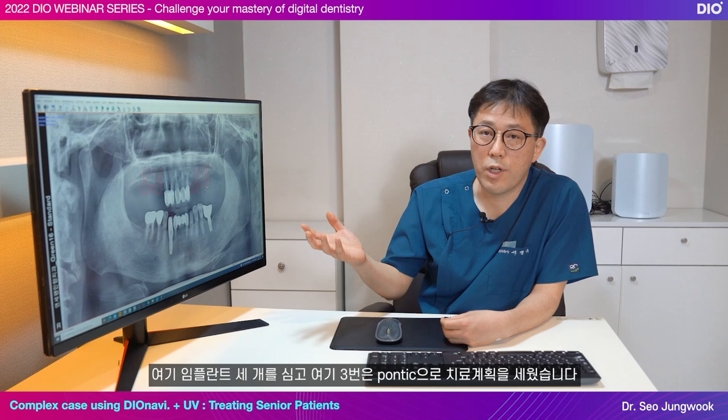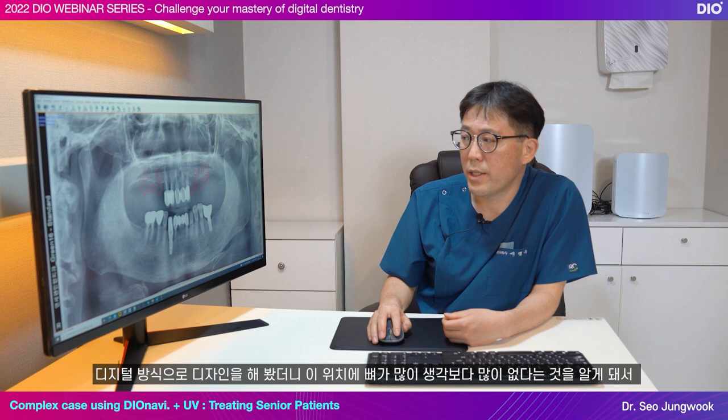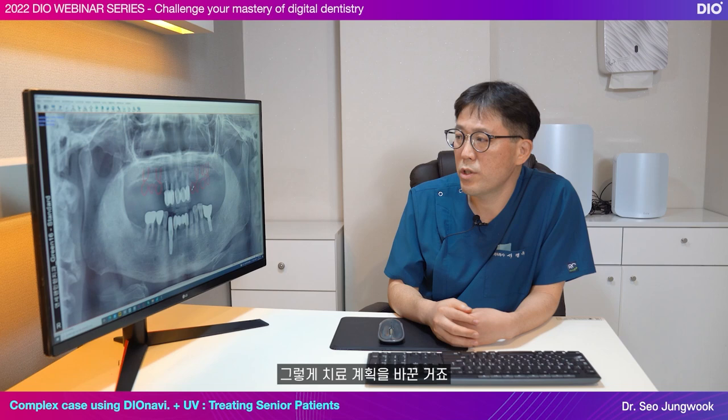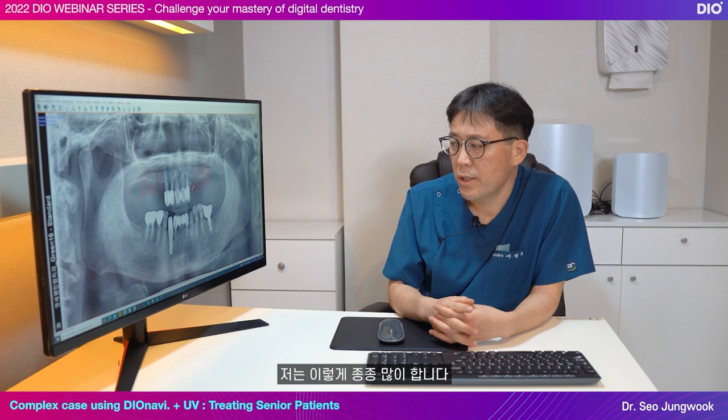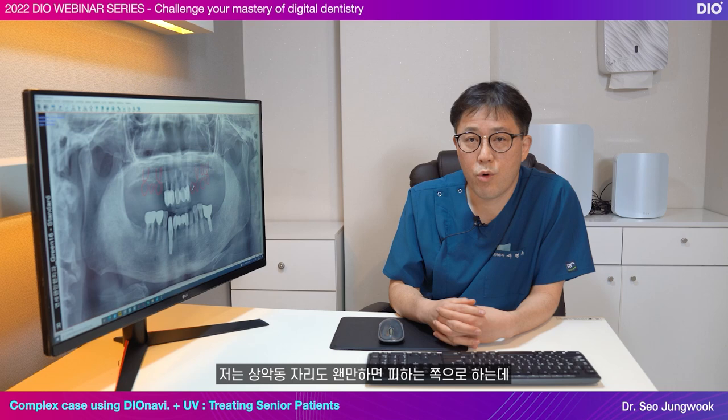This wasn't the initial plan. I told the patient in the beginning that we would place an implant on number 3. But when I designed the treatment digitally, I learned there isn't as much bone in that location as I had thought, so I changed the treatment plan. I do this often — there is no need to carry out difficult surgeries. I prefer to avoid the maxillary sinus area, so digital dentistry is very useful for implant treatment planning.